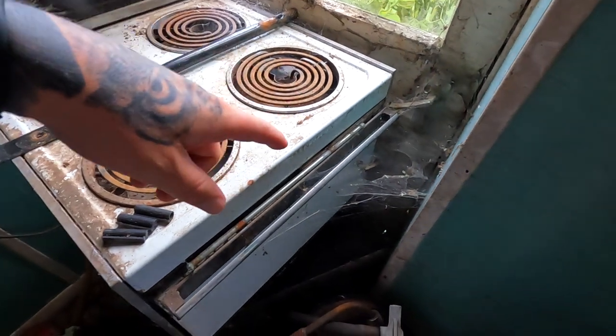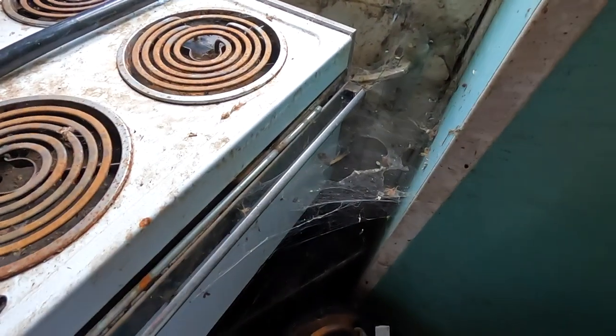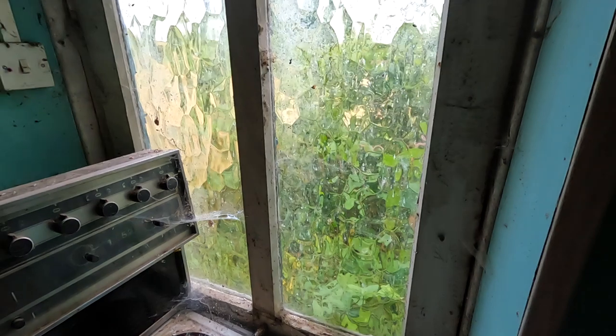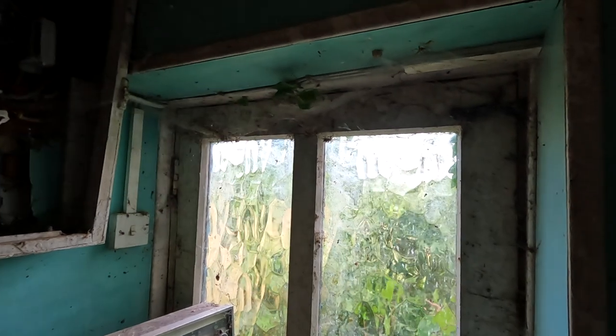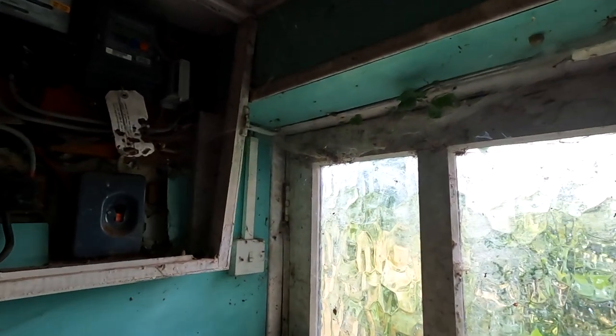It looks like this has been put against the door to stop people coming in. Look at the cobwebs that have built up and the dead spiders. You can just see the key in the door there, so they've obviously locked it and then left it. You can see it's been abandoned for quite a while because all the vines are coming through. The amount of spiders on there — oh god, that is my worst nightmare. Wow, some good bits in here.